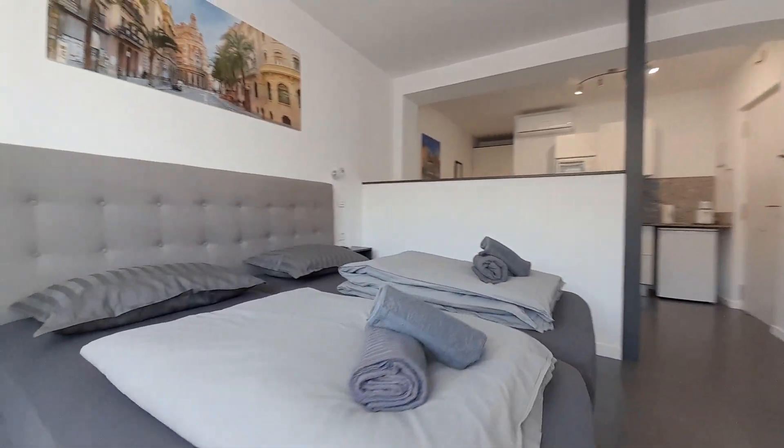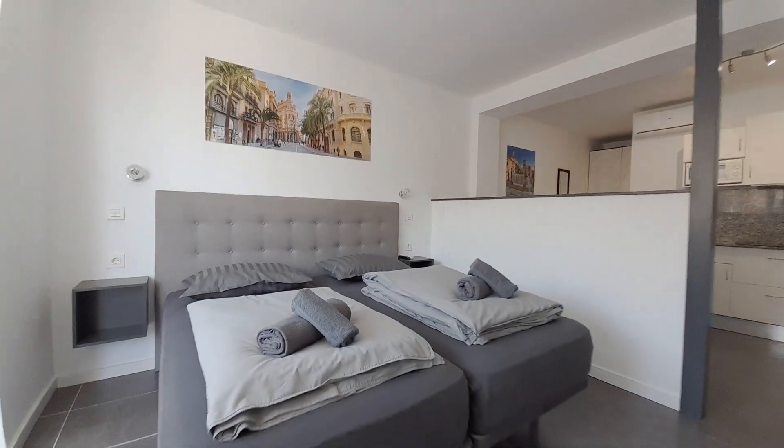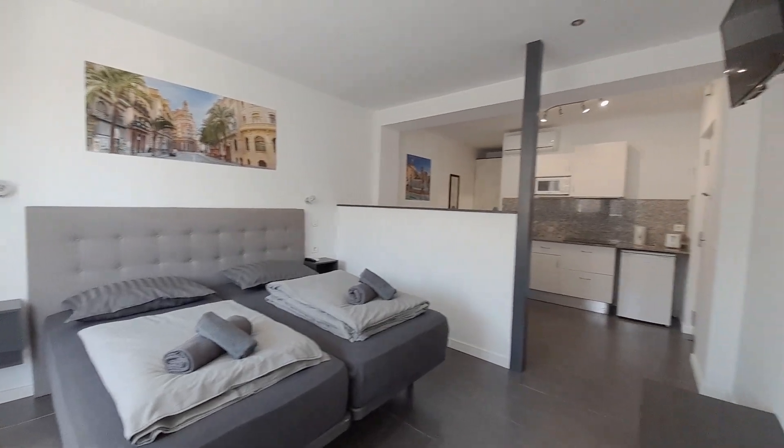This is all of the studio. I hope when you come to Valencia, you have a nice day. Enjoy. Bye.